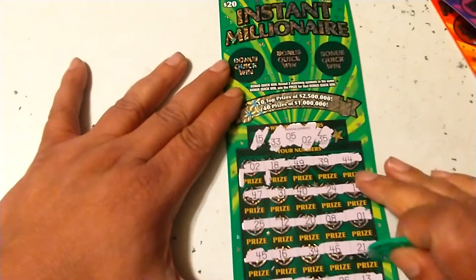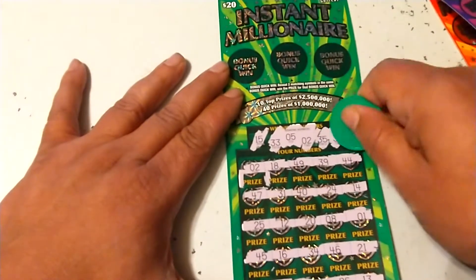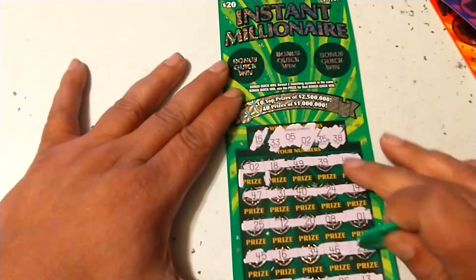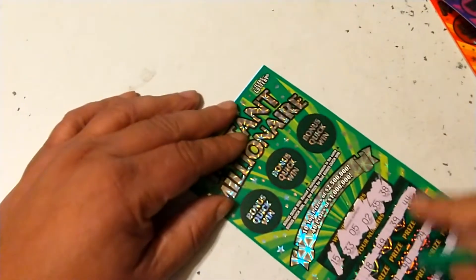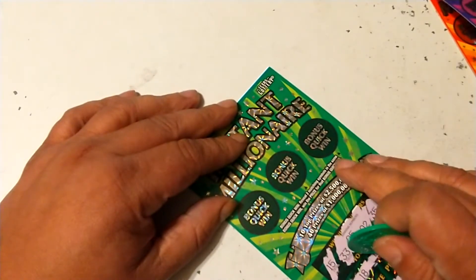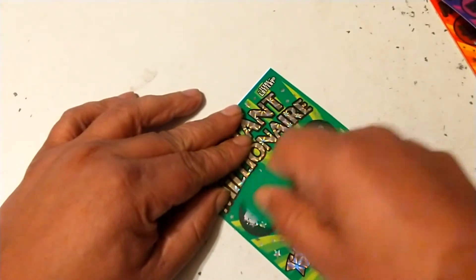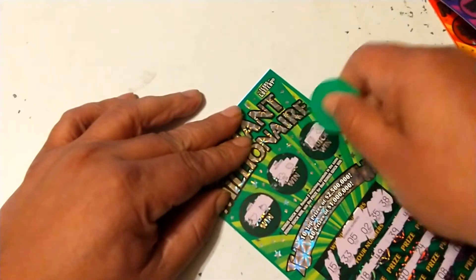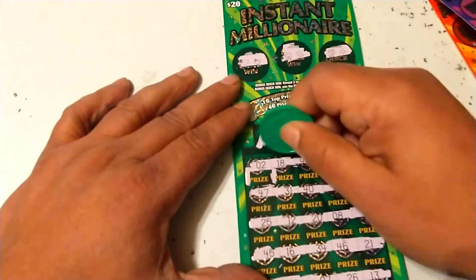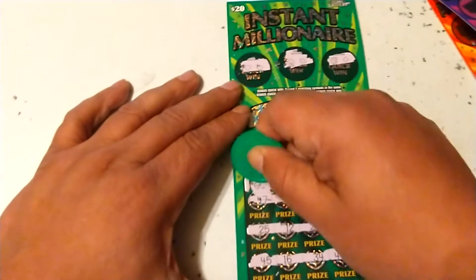35, got a 34. 38, got a 39, no 38. See if we can find something up in the bonus section — reveal two matching symbols in the area to win that prize. Let's see what we got up here: got a heart and a club and a lemon, just a single match. Little zeros. Hey, $25 on ticket number 23!